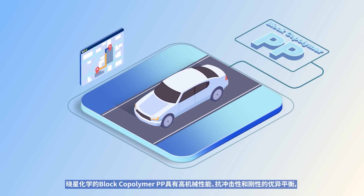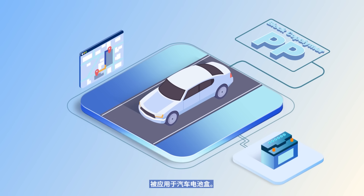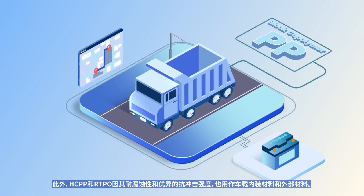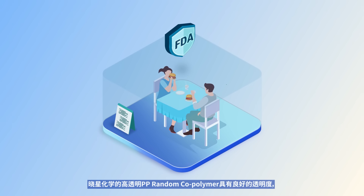Hyosung Chemical's Block Copolymer PP has high mechanical properties, impact resistance, and an excellent balance of stiffness, so it is used in automotive battery cases. Also, HCPP and RTPO are used for automotive interior and exterior materials due to their high stiffness and excellent impact strength.